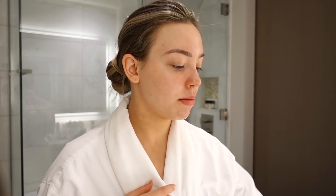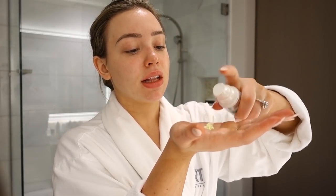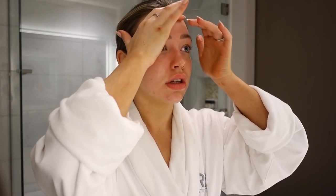Now that we've got eye cream on, I am going to use my Pai chamomile and rosehip calming day cream. It's really more of a moisturizer and less of a day cream, to be honest. I'm just using one and a half pumps, getting it warm in my hand and then pressing it into my skin and working it around. I totally forgot to put the oil on my neck — I always make sure that my skincare products are going on my neck and on my chest because those age too. I feel like your neck ages faster than your whole body.